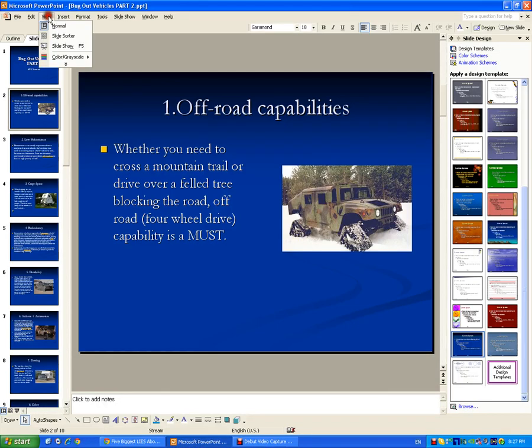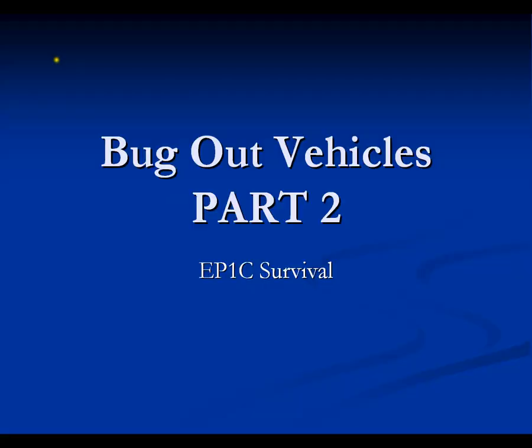Hello, how's everyone doing today? Well, I'm so sorry I couldn't get any new videos in. It's Epic Survival, I'm back here on YouTube. I was so busy lately I couldn't post any videos, doing different things. Today I wanted to discuss a few of the major concerns of survivalists.